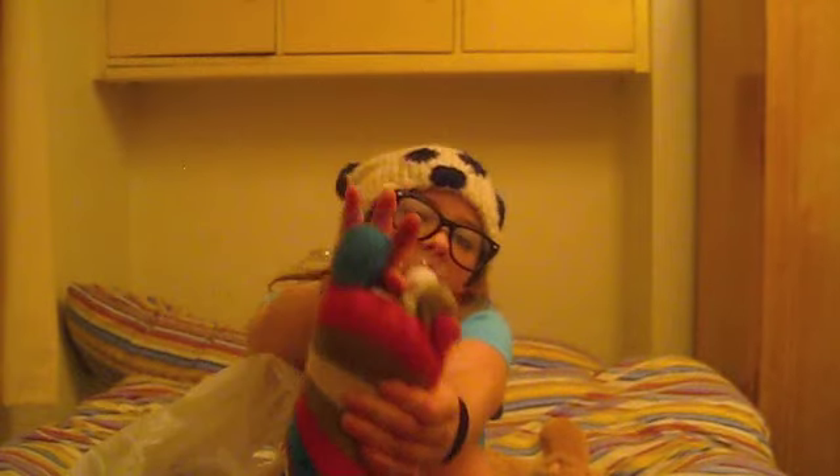Anyways, that kind of rounds off my video. By the way, check out my socks - that's another thing I got for my birthday. I'm going to leave you with a question: if you could eat one candy for the rest of your life, what would it be? You know what to do. Bye.